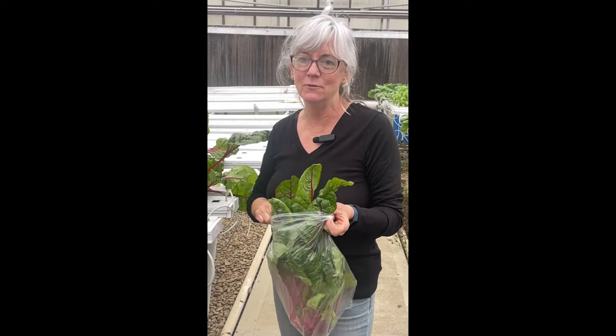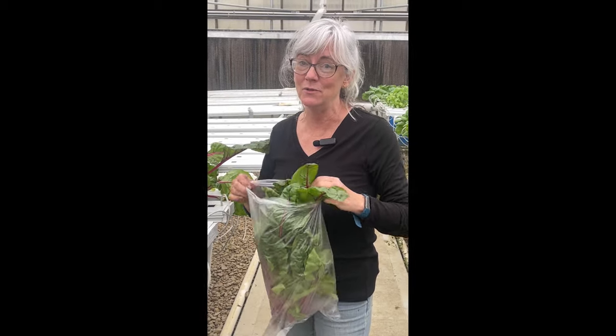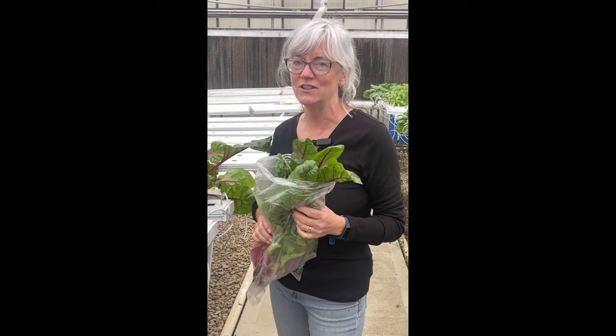This Swiss chard, I seeded it seven weeks ago. It came along a lot faster than I thought — I thought it would take at least eight, nine weeks. But it really did good because we had some nice days in November. The sunshine really makes a big difference on your plant growth.